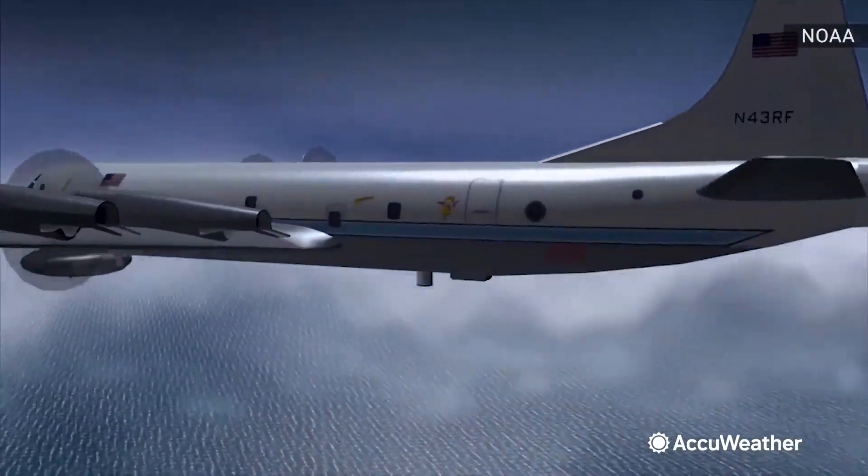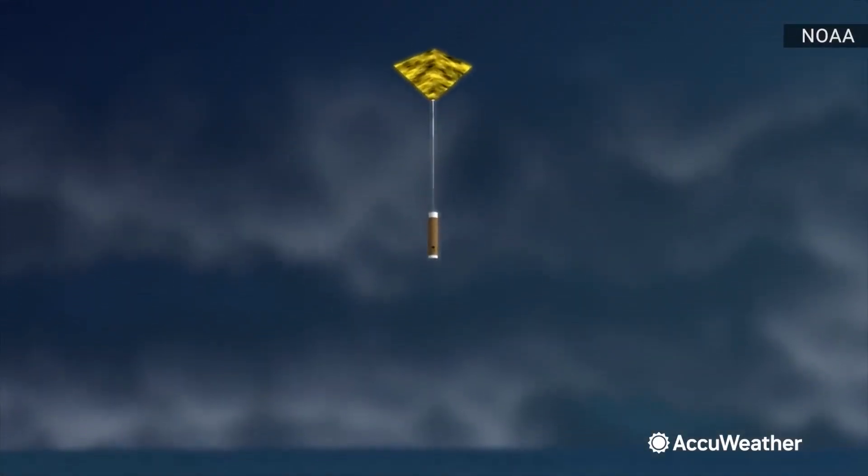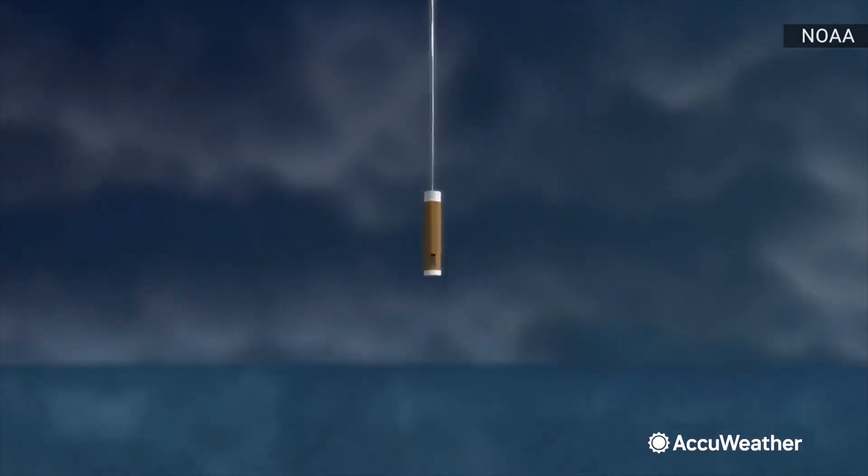We drop approximately 30 to 35 of them every storm, and those weather instruments are kind of like weather balloons in reverse. They're collecting temperature, humidity, wind speed, direction, and pressure.